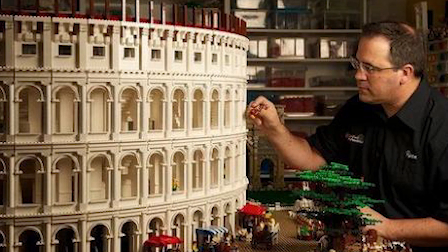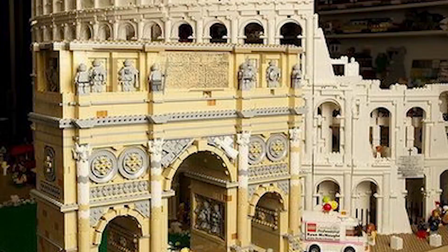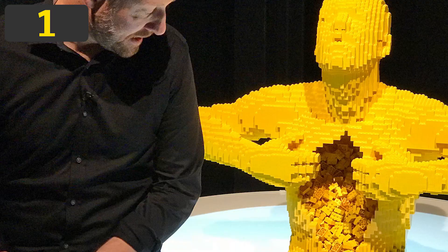The other half shows the Colosseum as it is today. It features tourists, restoration workers, and even the Popemobile. One can only guess how long it took Ryan McNott to make this structure. The Colosseum is, without a doubt, one of the most impressive LEGO structures ever created.